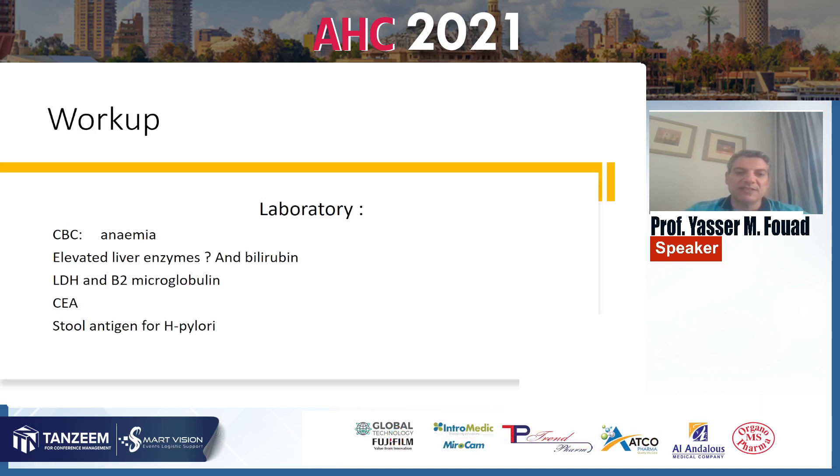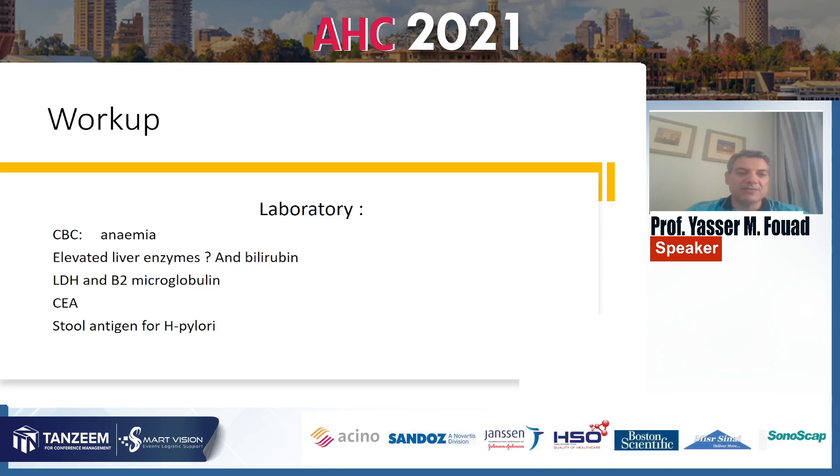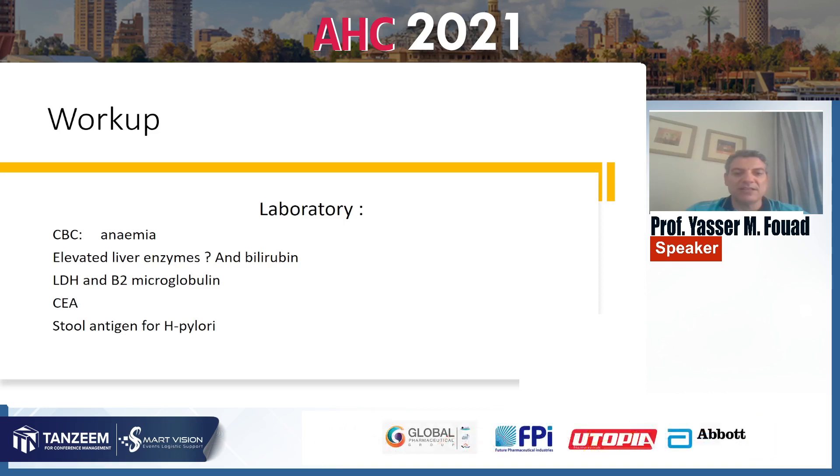Laboratory investigations mainly include CBC, with anemia being highly prevalent. Elevated liver enzymes mainly in infiltration and cholestasis in some cases of obstruction. Lactic dehydrogenase and beta-2 microglobulins are increased in case of lymphoma but are not specific. Carcinoembryonic antigen and H. pylori stool antigen are ordered in cases suspected to be related to H. pylori infections like MALT lymphoma and H. pylori-related lymphoma.